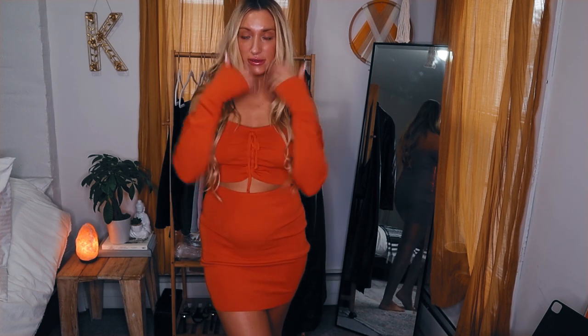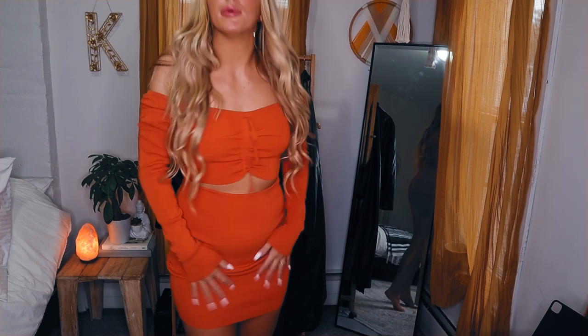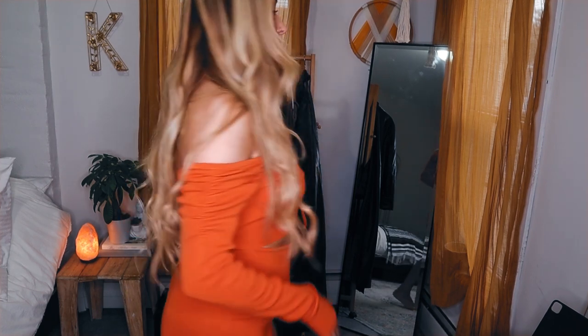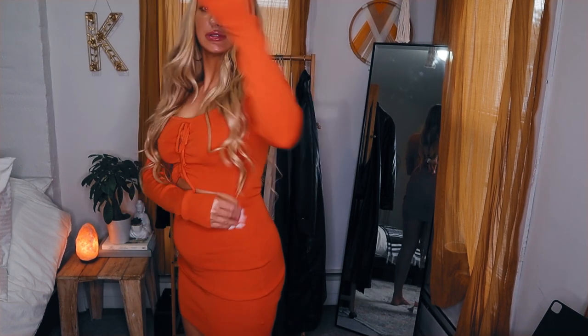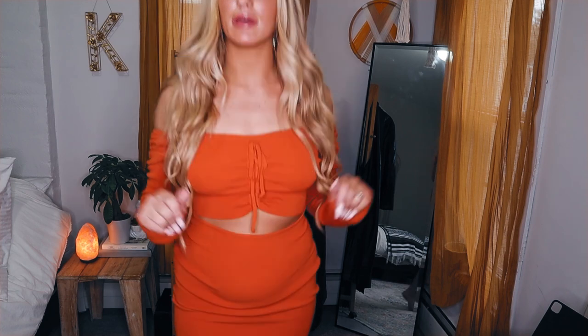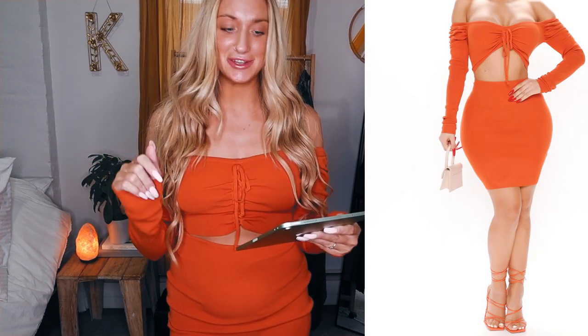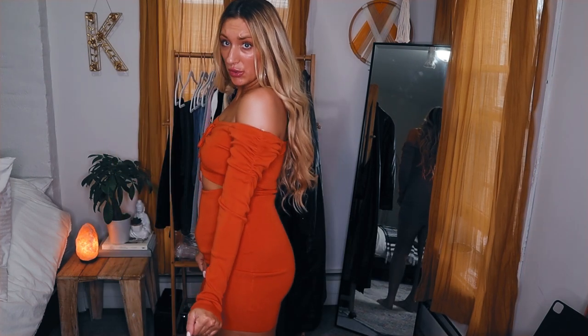This dress is everything. I love the color and how it feels — very comfortable. It's one piece, not two, so you just throw it on and you're done. It's called the Call Me Sweetie Sweater Mini Dress in orange, size large — $29.99. Super cute, you guys.